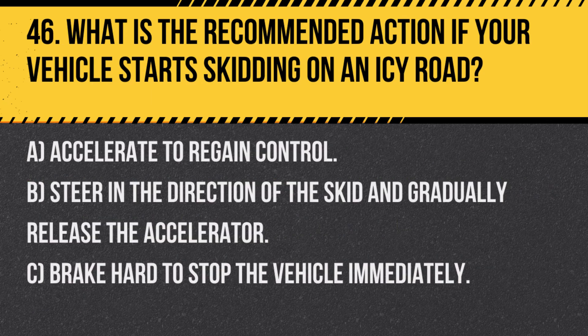Question 46. What is the recommended action if your vehicle starts skidding on an icy road? A. Accelerate to regain control. B. Steer in the direction of the skid and gradually release the accelerator. C. Brake hard to stop the vehicle immediately.